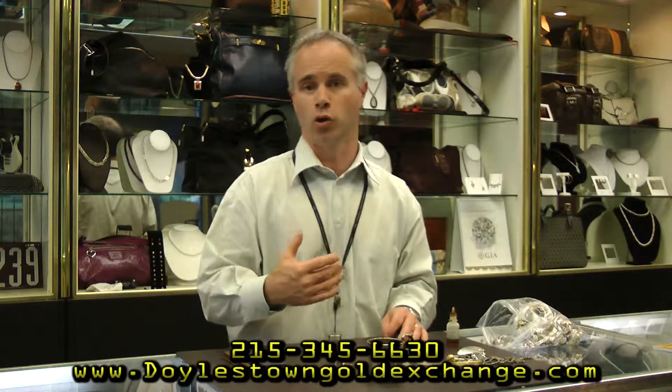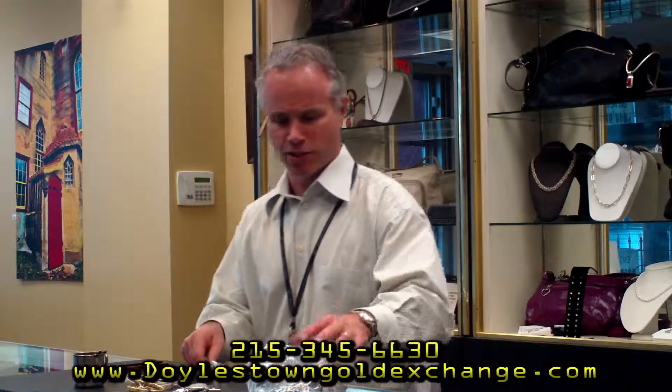If you come across something and you're not sure, call us. If you've found a box of things and you're not sure, bring it in to us. We'll go through it and find out what you have. As you can see right here, I have a bunch of different items that have come to our store.